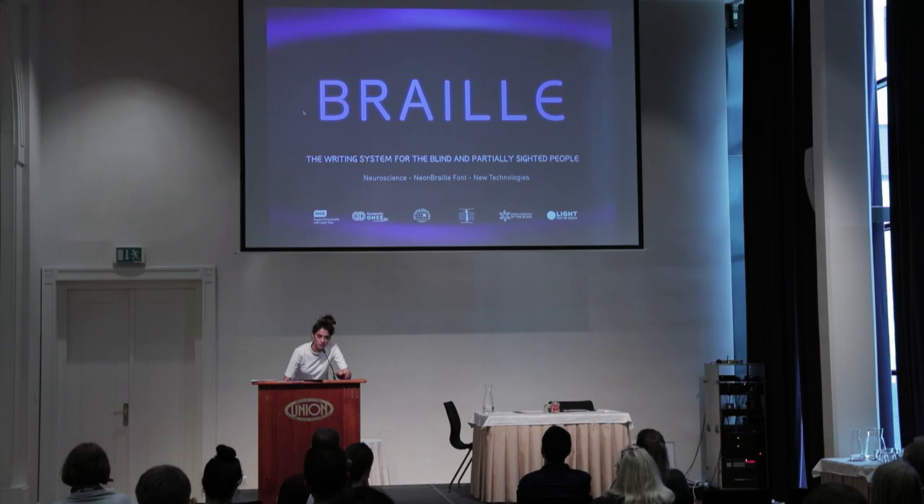I would like to begin by asking you how many senses we have. We do have touch, sense, sight, hearing, smell, and taste.